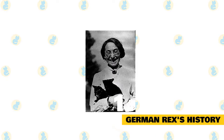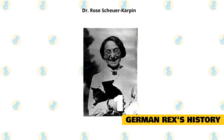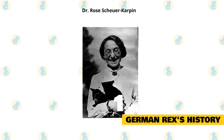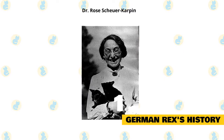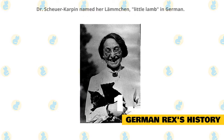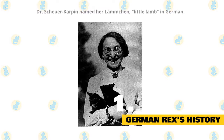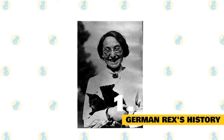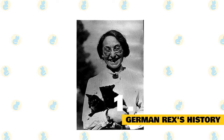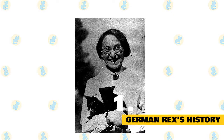The German Rex originated from Germany, as its name would suggest, in the 1950s. Dr. Rose Schoyer-Karpen found a frizzy-haired black and white cat in the hospital garden where she was working in Buch. She decided to name her Lamchen — Little Lamb in German — and proceeded to breed her. To fix the frizzy-haired gene, Dr. Schoyer-Karpen decided to mate her with one of the male cats from her litter. This is how German Rex breeding began.